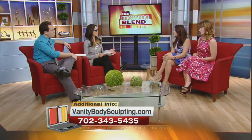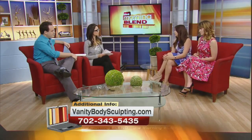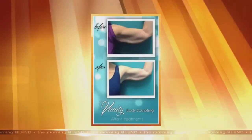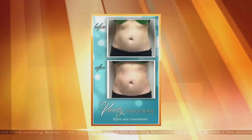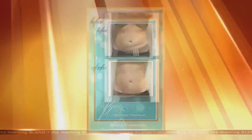We saw pictures of both men and women, so it's safe for both. Everybody has trouble spots. For men, a lot will choose to do pecs or their arms, and abs is a big spot. And for women, love handles are always a pesky area, and of course the thighs.